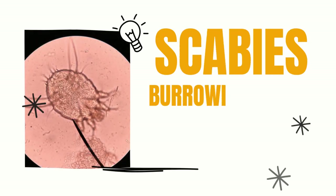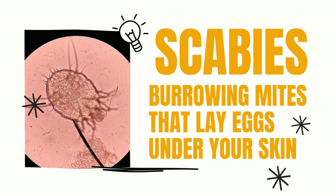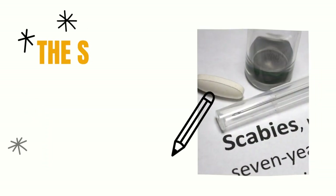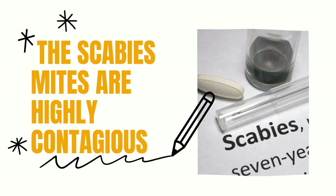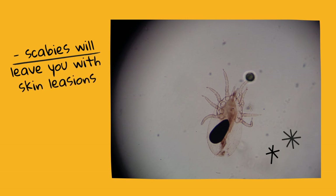The scabies mite is a common type of biting mite. It burrows into the top layer of your skin to lay its eggs and will lead to rashes and lumps. The scabies mites are highly contagious, but they are not airborne. If you have direct skin-to-skin contact, you'll catch them from someone.